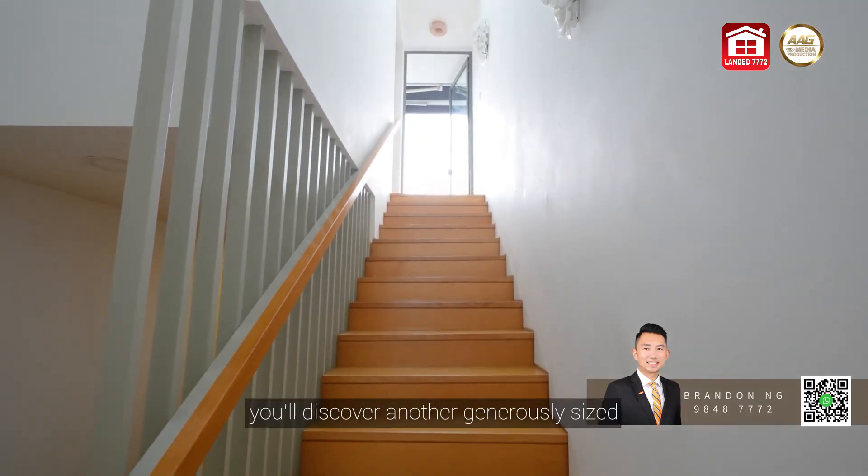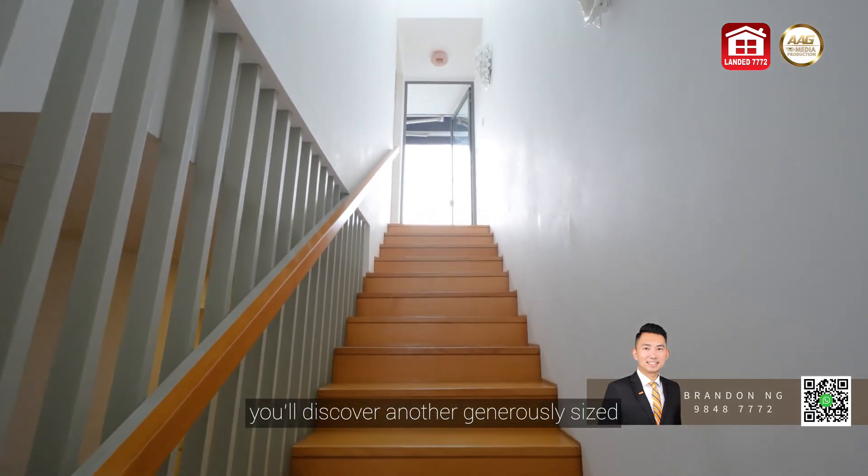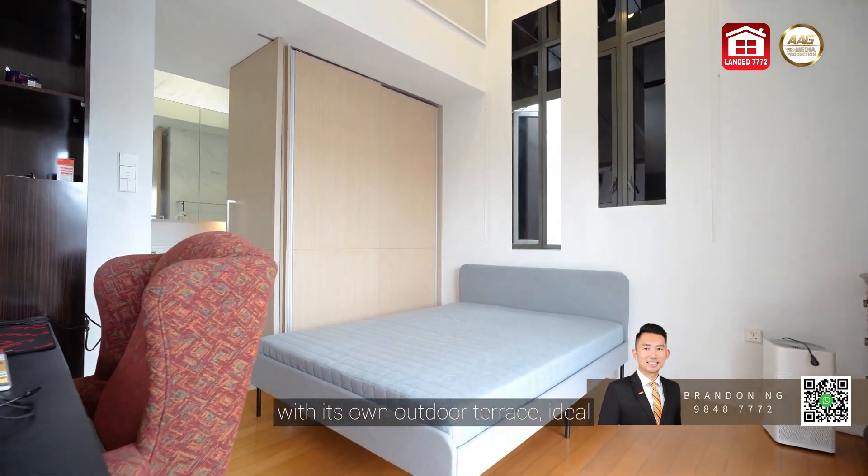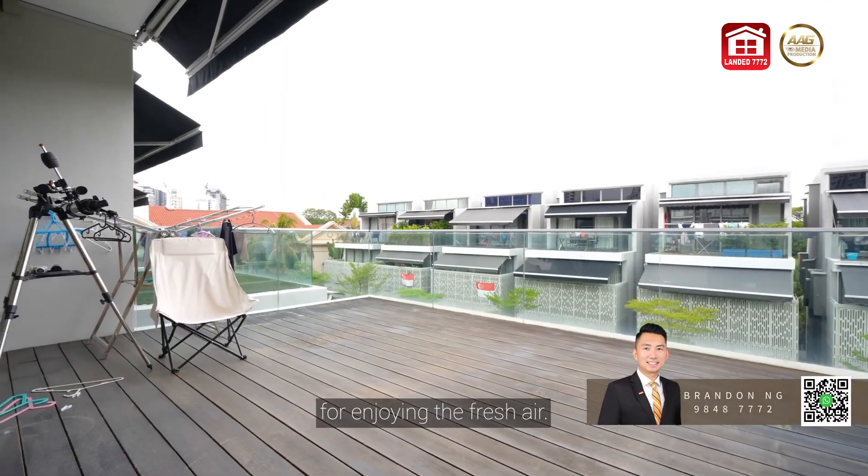On the attic level, we'll discover another generously sized ensuite bedroom with its own outdoor terrace, ideal for enjoying the fresh air.